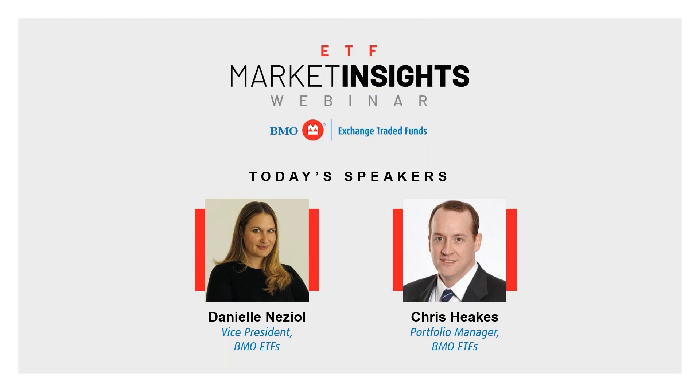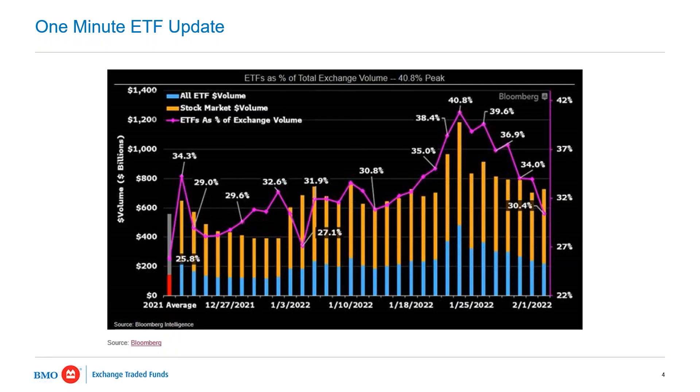We have Chris Heeks, Director and Portfolio Manager here from BMO, joining us again today. We're talking about smoothing out the ride today — a couple of different factor strategies if you're looking to mitigate volatility in your portfolio. We're seeing a lot of volatility in the market, picking up more and more throughout the year, so a really relevant conversation today.